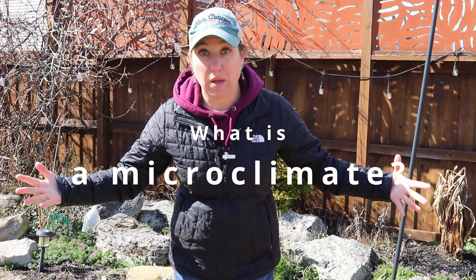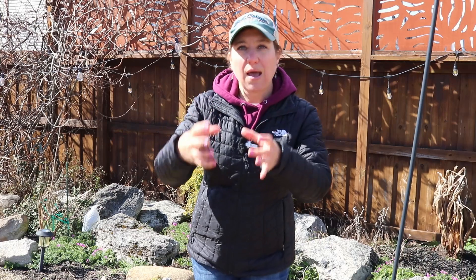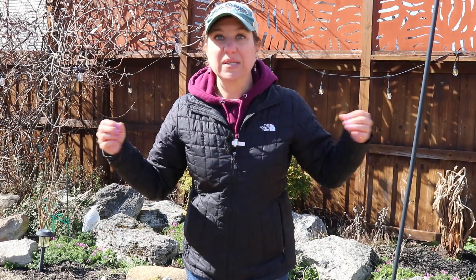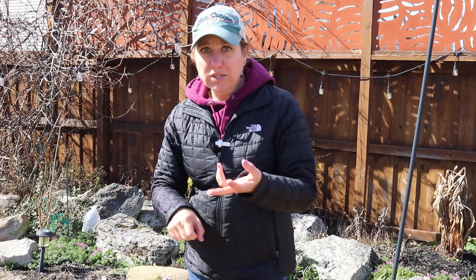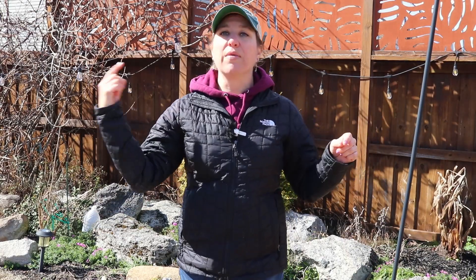So what the heck is a microclimate? A microclimate is just a localized little area, like a small section of your yard. Think about one little area in your garden as compared to your whole property. Something is happening there that actually makes the growing environment different than the whole rest of your yard. Maybe it is sun exposure, maybe it is wind protection, somehow the air temperature or the humidity — something is differing in this area that could either give a plant an advantage or a disadvantage. I want to show you some examples of microclimates that are happening in my yard right now.